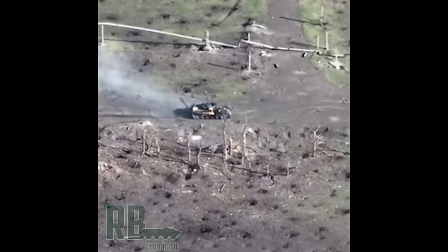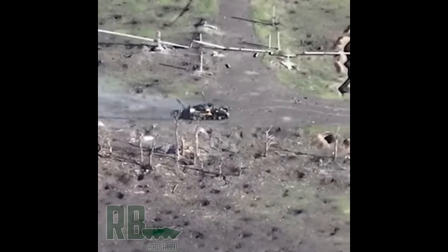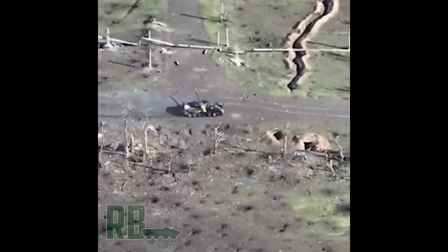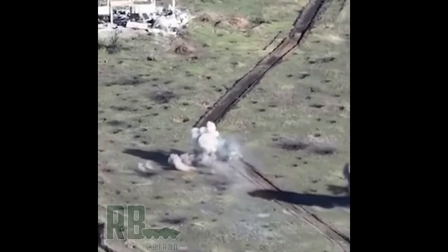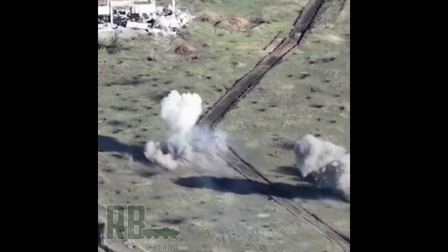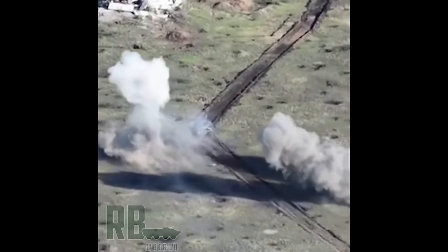Even more astonishing, the tank gets hit a second time. This time, luckily for the crew, it hits the back of the turret with ERA blocks, seeing parts fly off from the tank, luckily not hitting the much weaker back section of the hull.